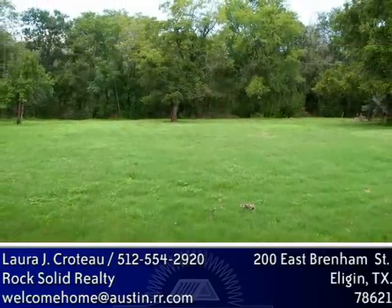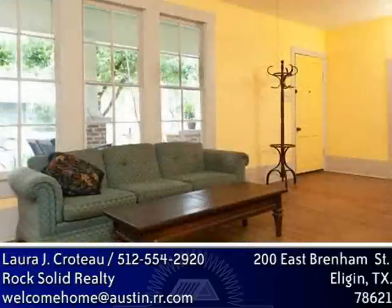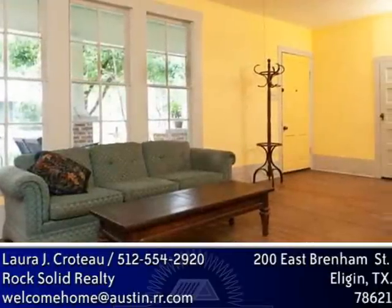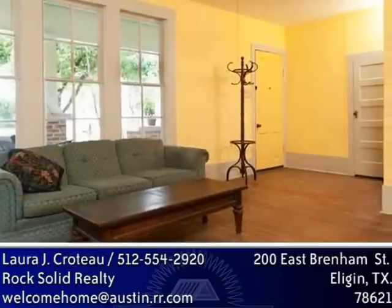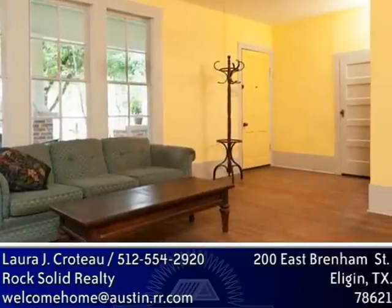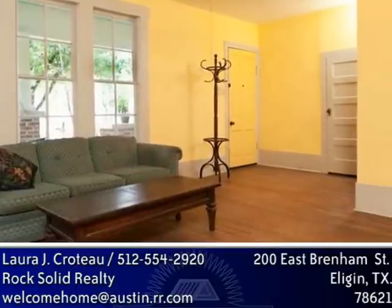It was once a pecan orchard and even includes a 2-1 mother-in-law apartment with separately metered utilities. You can rent it out, house a family member without losing your own privacy, or even live in the house and run a business from the apartment.